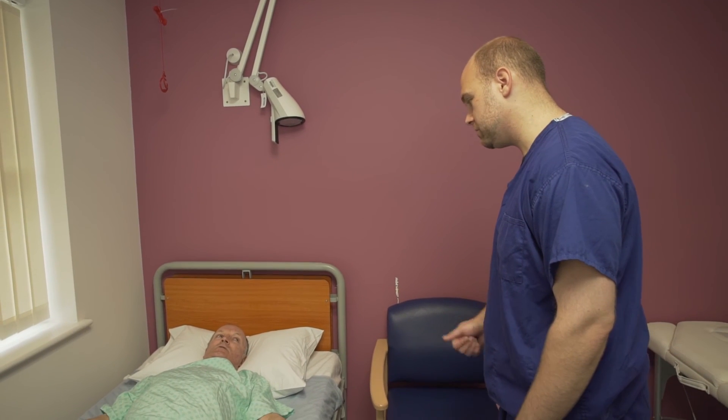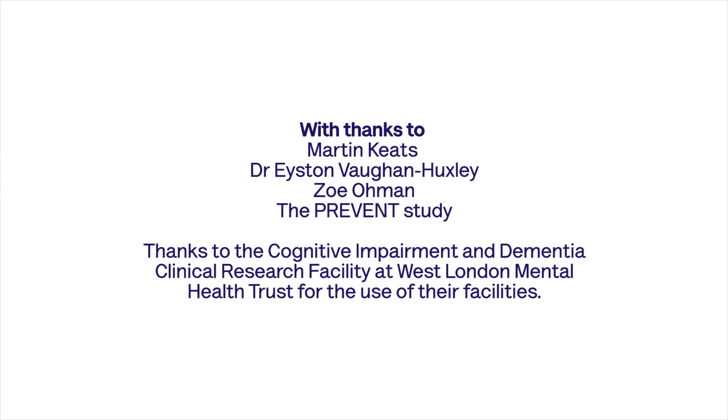Well it went really well from my perspective. You did really well as well. Although it seems daunting having a needle put into your back, it's something that's commonly done throughout the NHS and is usually very well tolerated. Thank you so much.